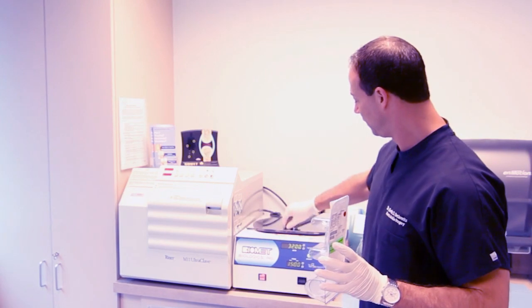PRP is essentially a growth factor based treatment where we take the plasma from the blood, spin it out into platelet-rich plasma, take the growth factors from platelets and inject them into certain areas of the body to help continue to build collagen and build tissue.